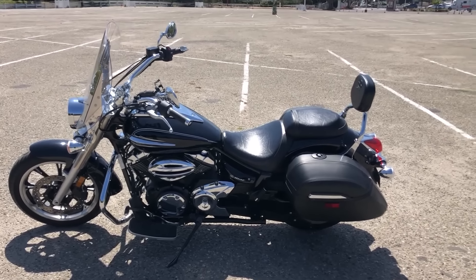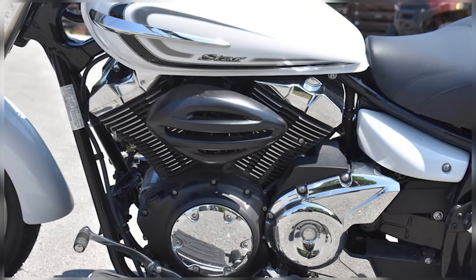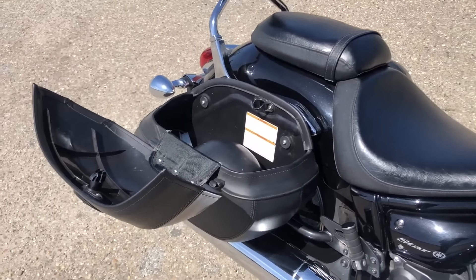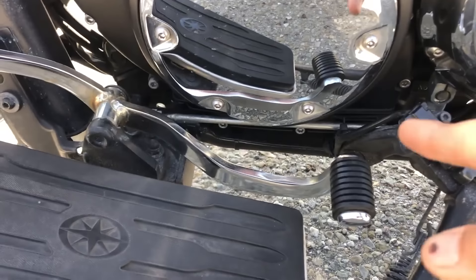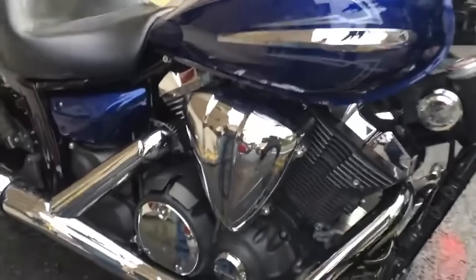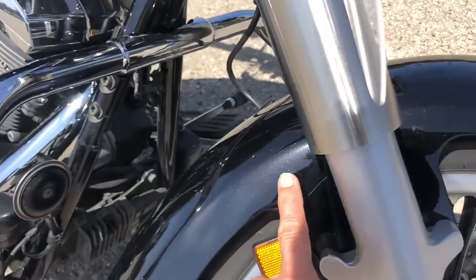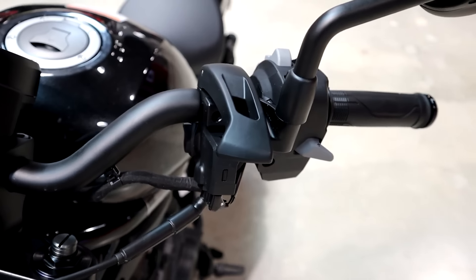Number 7: Yamaha V-Star 950. The Yamaha V-Star 950 offers a perfect blend of power and durability. Its 942 cc air-cooled V-twin engine is designed for simplicity, and Yamaha's engineering ensures this bike lasts well beyond the average lifespan of many motorcycles. The V-Star 950 features a belt drive system, and many owners report well over 100,000 miles with minimal issues, lasting many years without significant mechanical problems.